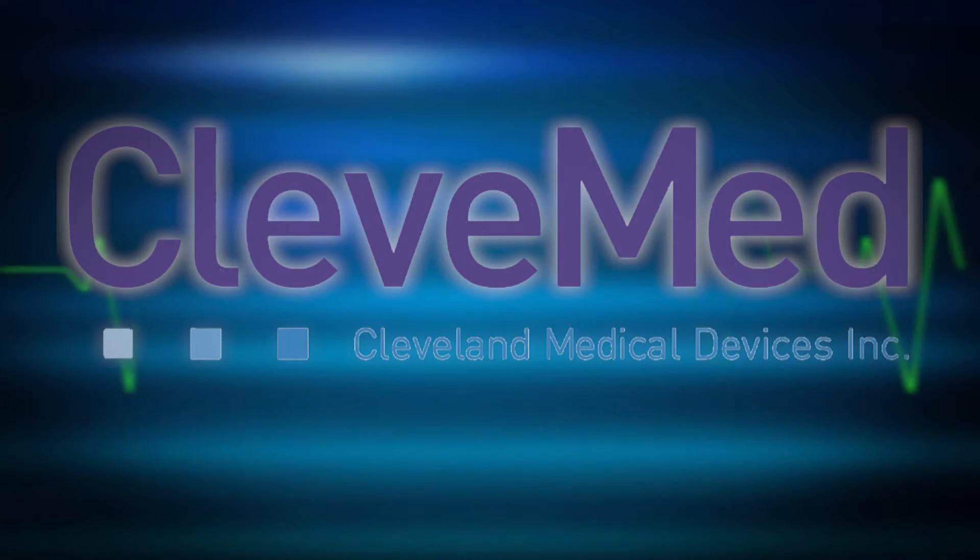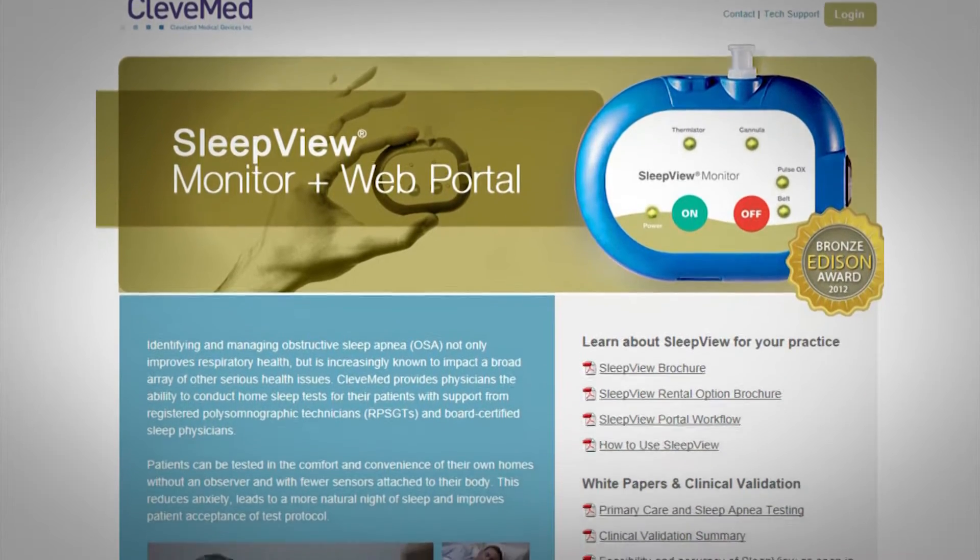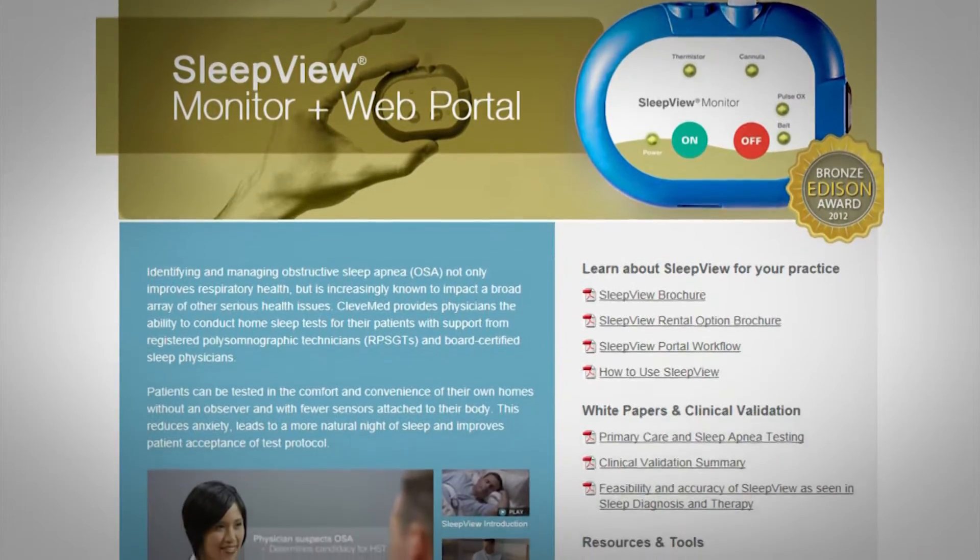CleveMed manufactures sleep diagnostic equipment for diagnosing sleep apnea. Our main product, the SleepView, has our diagnostic device as well as a web portal service for offering scoring and interpretation services to physicians.